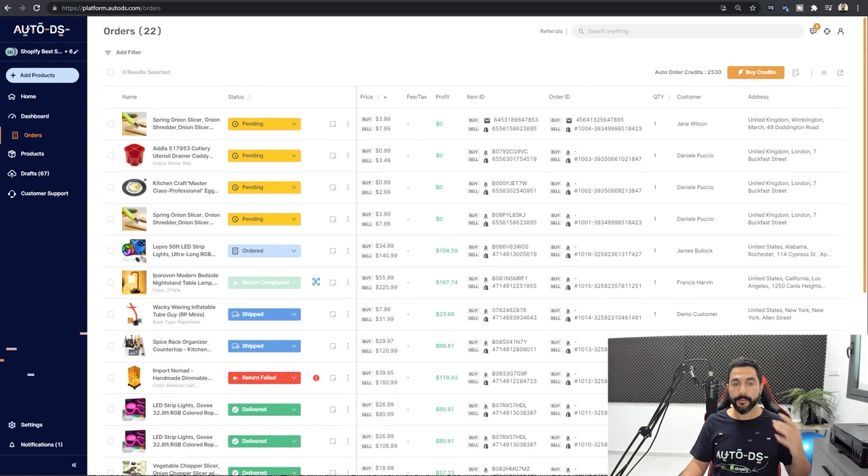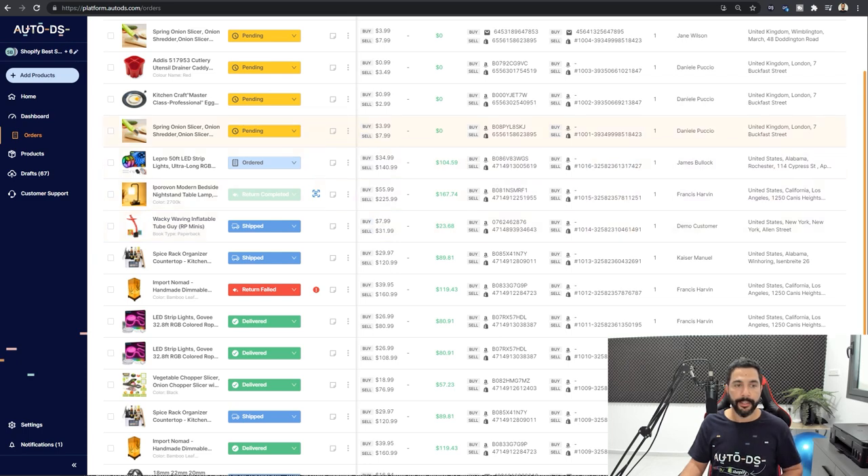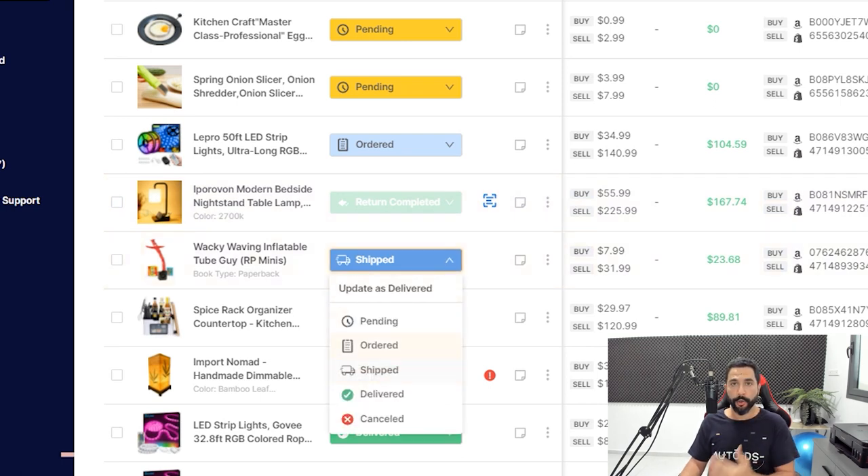As soon as you get an order on your store, the system will simply fulfill it for you automatically — it will send it to auto order. Once the system orders the product, it will turn to 'ordered' with the order ID from the supplier. As soon as tracking information is available, it will turn to 'shipped' with the tracking number. And once it actually arrives at the customer's doorstep, it will change to 'delivered.' The statuses, order IDs, and tracking numbers will all get updated automatically.